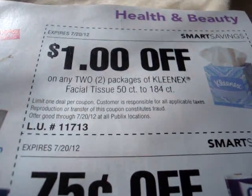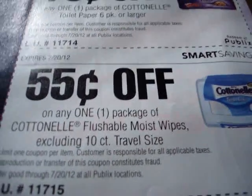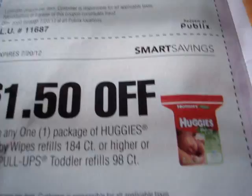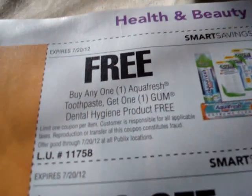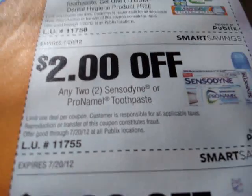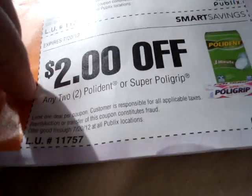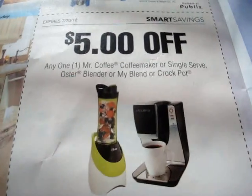We have a store coupon on the Kleenex. Next, we have a store coupon on Cottonelle and Cottonelle Flushable Moist Wipes. We have a store coupon on Viva. Again, store coupons can be combined with manufacturer coupons. We have a store coupon on Huggies and Huggies Little Swimmers. We have a store coupon on Huggies Wipes. We have a store coupon on Aquafresh Toothpaste. We have a store coupon on Sensodyne or Pronamel. We have a store coupon on Biotene Oral Care Products. We have a store coupon on Polident or Super Polident. We have a manufacturer coupon on Arm & Hammer Spin Brush Battery Power Toothbrush.